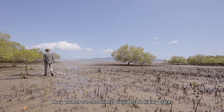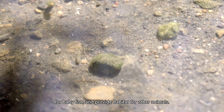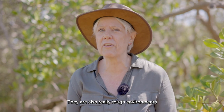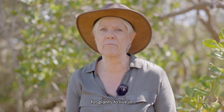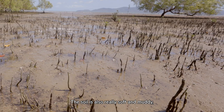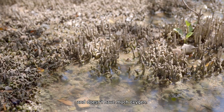They protect our shorelines, provide safe hiding places for baby fish and provide habitat for other animals. They are also really tough environments for plants to live in. The water is salty and waves can cause erosion. The soil is also really soft and muddy and doesn't have much oxygen.